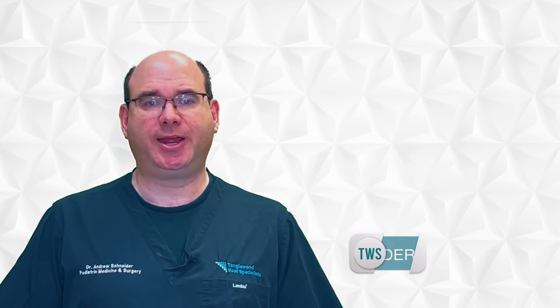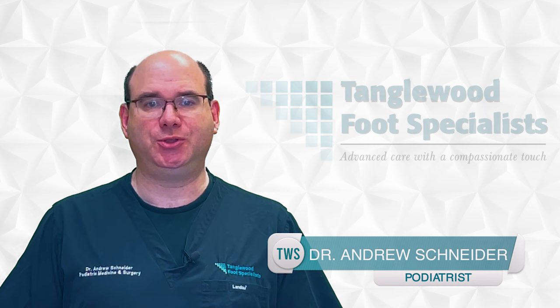I found that no matter what the age of my patient is, people are afraid of getting an ingrown toenail treated. My name is Dr. Andrew Schneider and I'm a podiatrist in Houston, Texas.